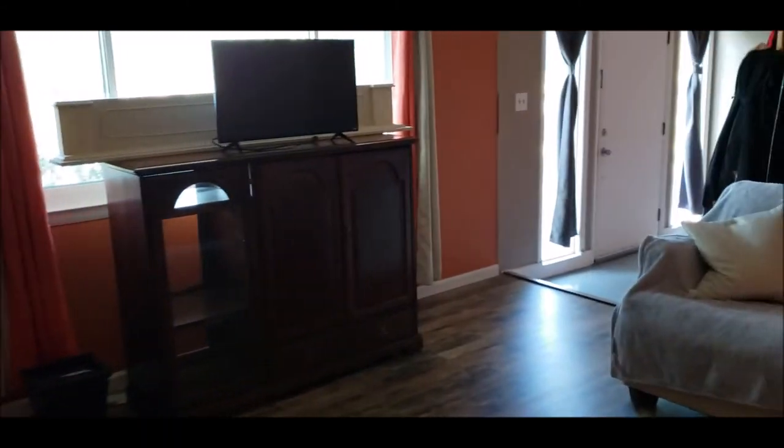And we'll pan back through — good-sized backyard. Thank you for taking this tour with me. Schedule your showing today — this home will not last in this hot market. Thank you!